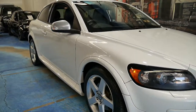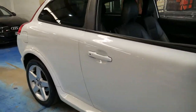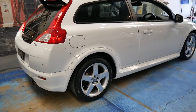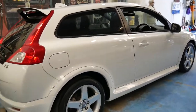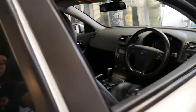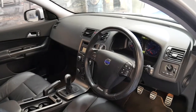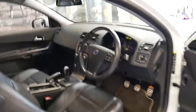This is a 2009 Volvo C30 with the T5 engine, which is basically a turbo five-cylinder petrol. It's an R-Design, white in colour with black leather interior and a six-speed manual. It's done just 83,000 kilometres since new, and being an R-Design it's got the body kit, a better steering wheel, and larger alloys.